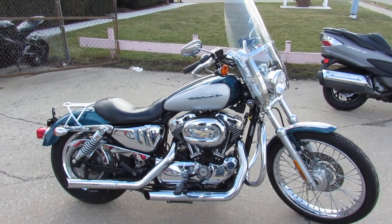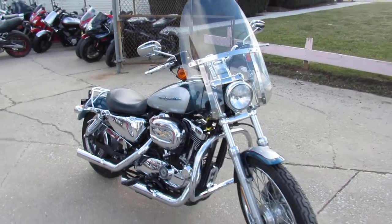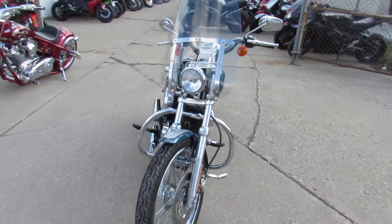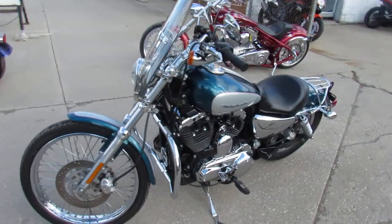Hey guys, we're doing some videos on our used Harley Davidsons. We got a nice little Sportster here — it's a 1200cc, 2004, got all the extras. It's a great looking color, two-tone paint. It's got the quick detach windscreen and Python exhaust.